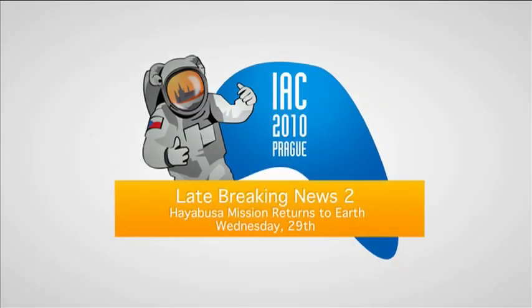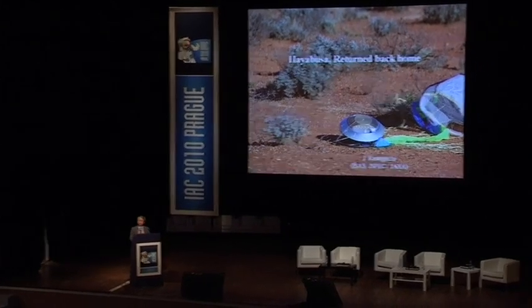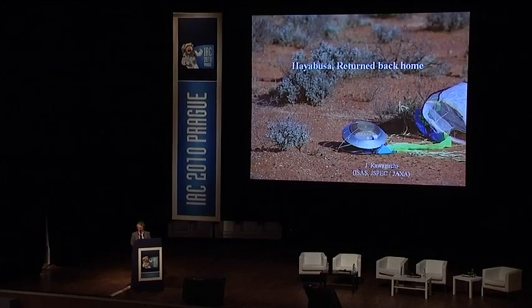Good morning, everyone. I was given just 20 minutes. I was supposed to finish by 8:50, so that the rest of the story can be obtained by the 8:30 session. That is a technical session.